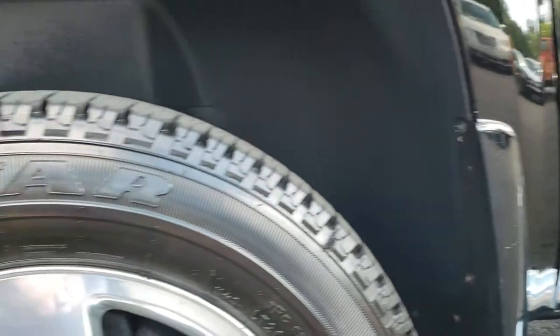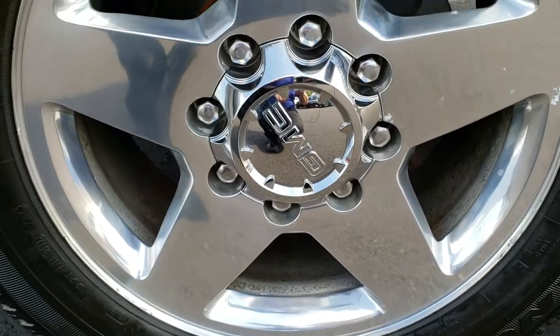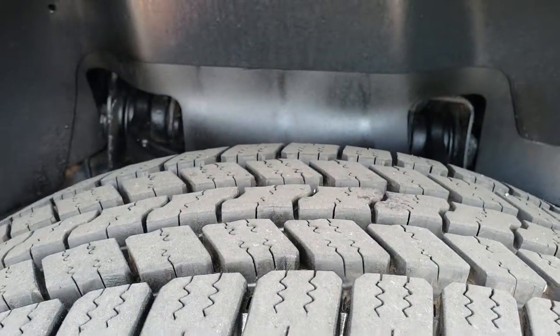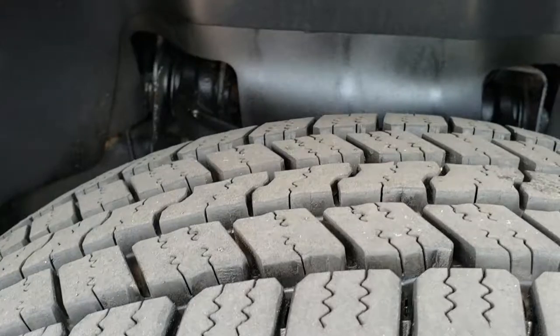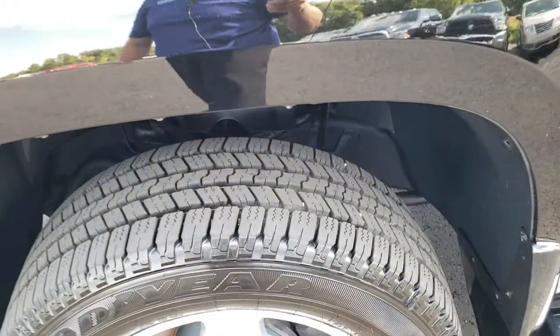Factory chrome step bars come with the 20-inch polished aluminum rims that are in really nice shape. It has like-new Goodyear Wrangler SRA tires — these are LT265/60R20s — with just about all the tread left. Very new tires on this truck.